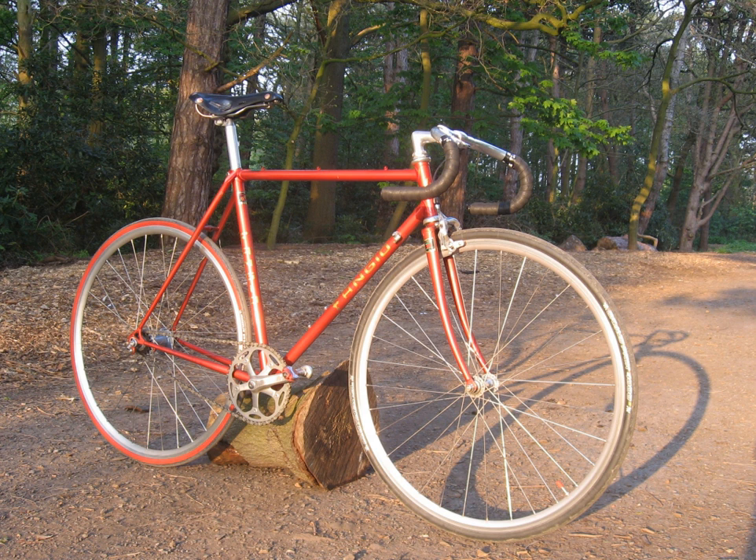Reynolds Technology is a manufacturer of tubing for bicycle frames and other bicycle components based in Birmingham, England, established in 1898.